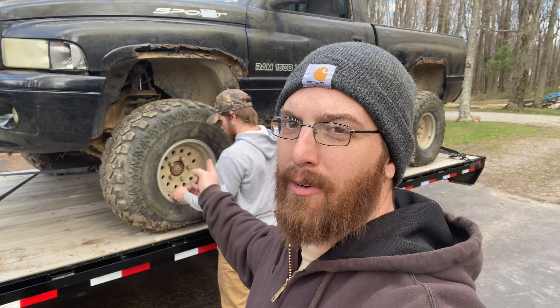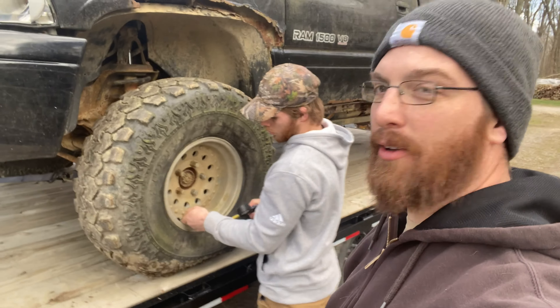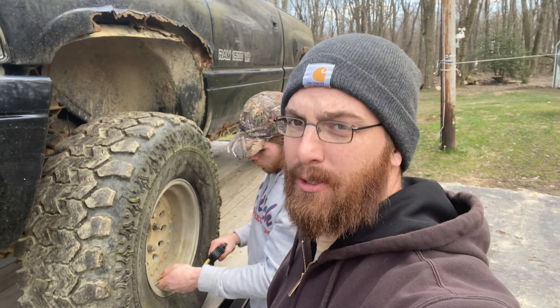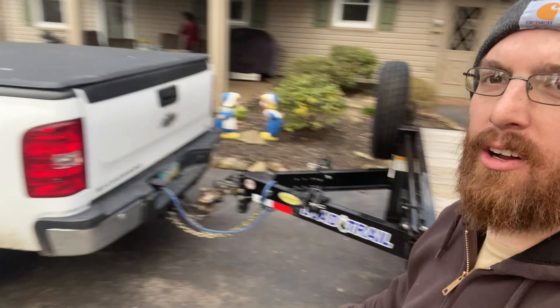Right now we're putting some air in that tire because if we didn't, on our way home it's gonna pop a bead. So better air it up. Got everything tied down, the straps are over there — truck's ready to go.